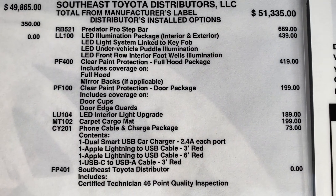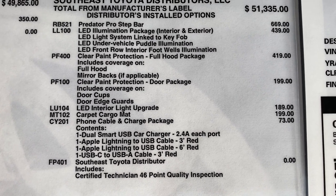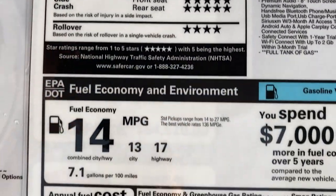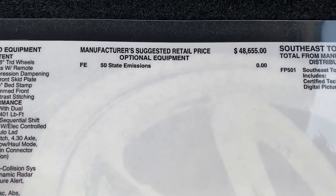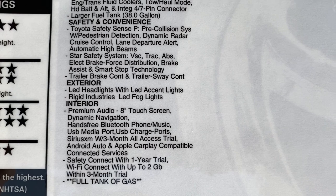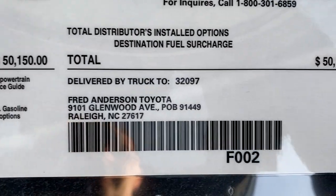This 4Runner has some extra features: an LED illumination package, predator step bars, paint protection, interior light package, and cargo mat — bringing it to $53,500. The Tundra TRD Pro is made in San Antonio. Fuel mileage is combined 14, up to 17 on the highway. It does not have any factory-added options, which keeps it at $50,150.